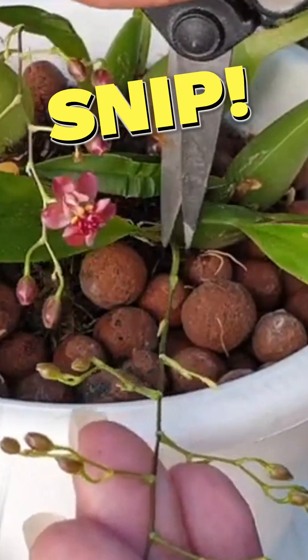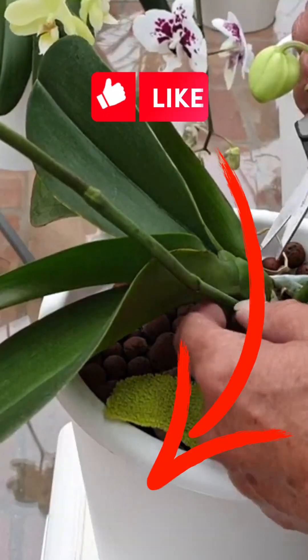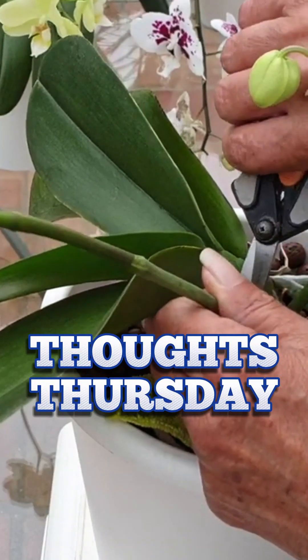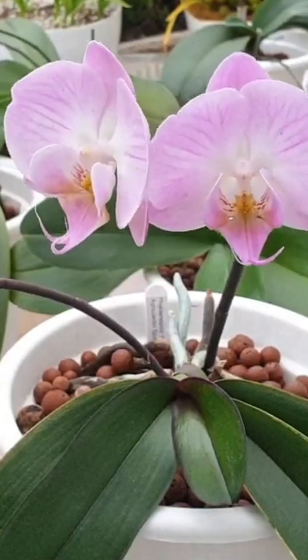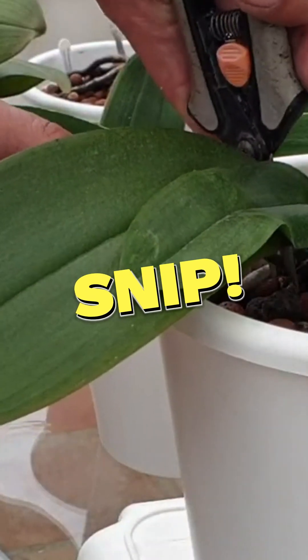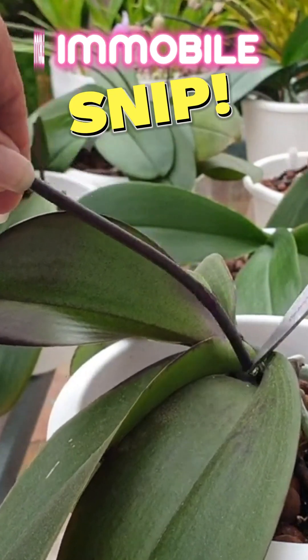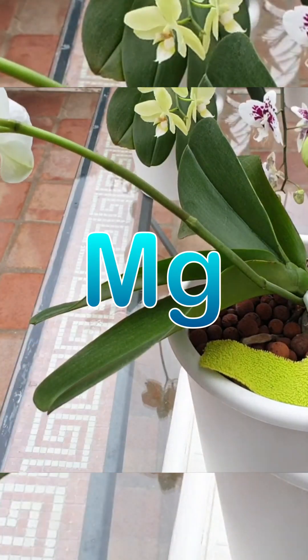But is there proof? That has been a question of mine for decades. So thinking caps on for Thoughts Thursday. Do orchids really absorb nutrients from older flower spikes? I can definitely say not with the likes of calcium, as that is an example for immobile nutrients. But what about magnesium, which is an example for mobile nutrients?